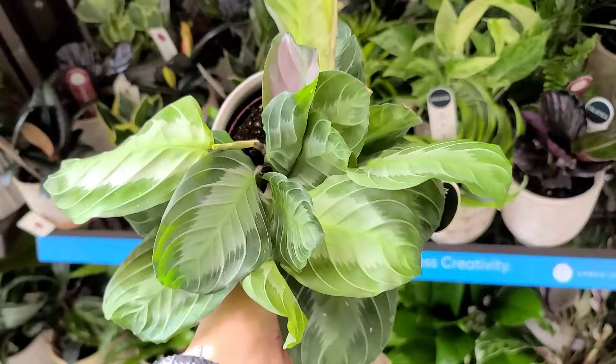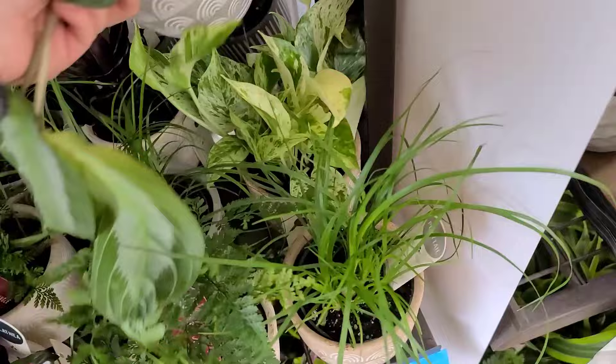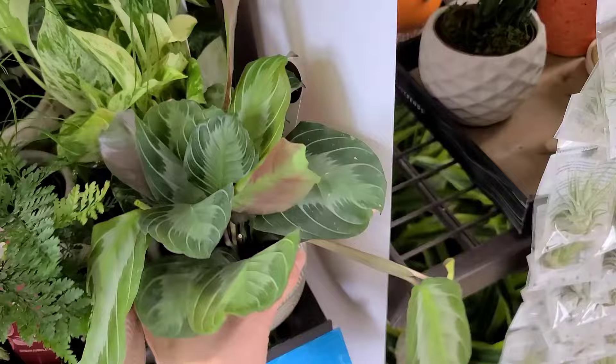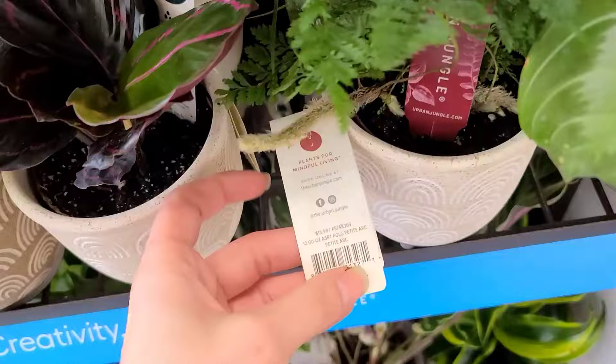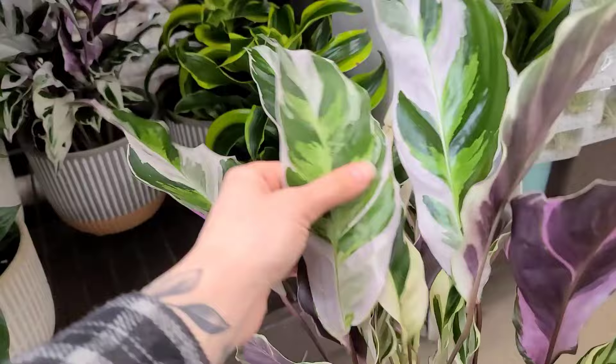Then my eye caught this — something I've never seen before in a big box store — this is the silver band maranta. This is definitely one I predicted we would see pop up a lot more this year. I was just low-key surprised to see it in Lowe's. It did recently just hit some nurseries up here in the northeast. To see it in the big box store is pretty exciting — they're really beautiful maranta. $13.98, and there were a few of them hiding in there.